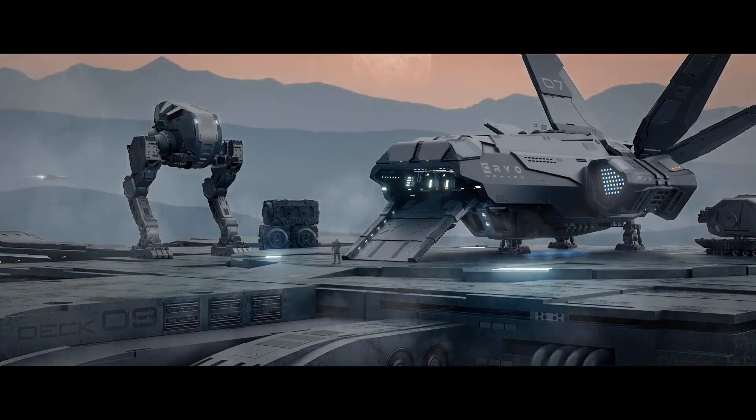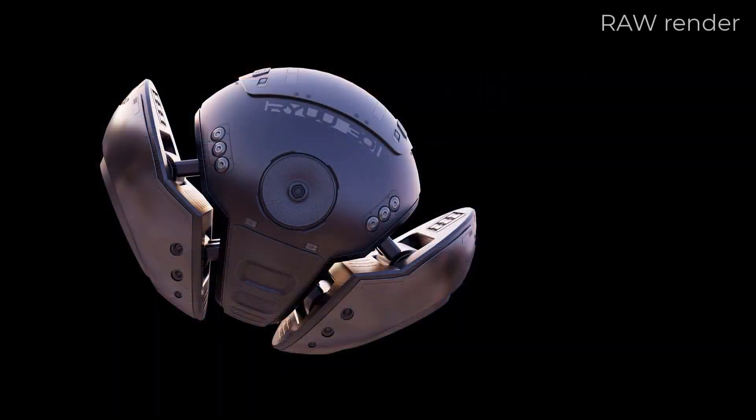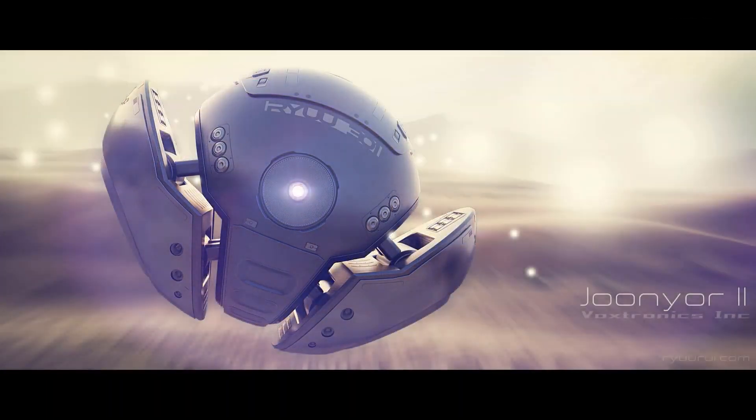This training from Blender Bros provides a solution for that, offering you everything you need to know to improve your designs and picture things from zero where the project is just an idea, to the end where your work is ready for the final render.